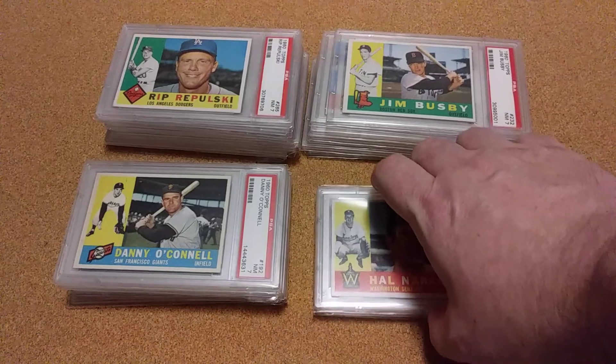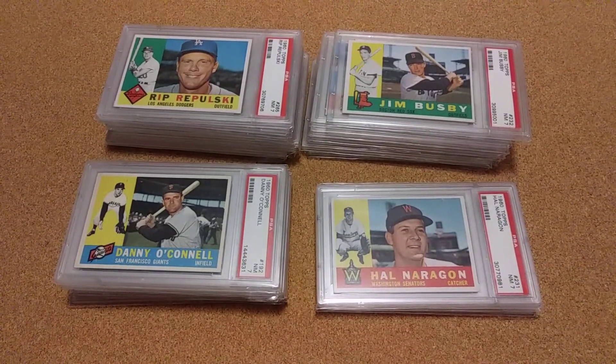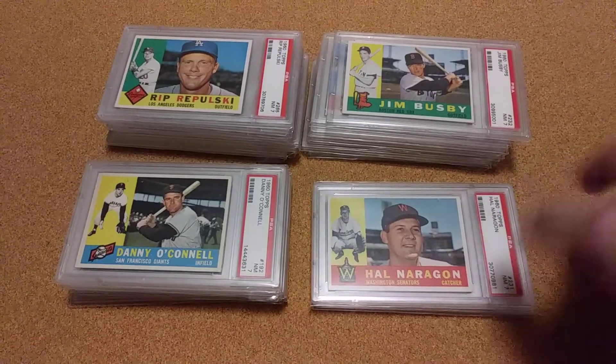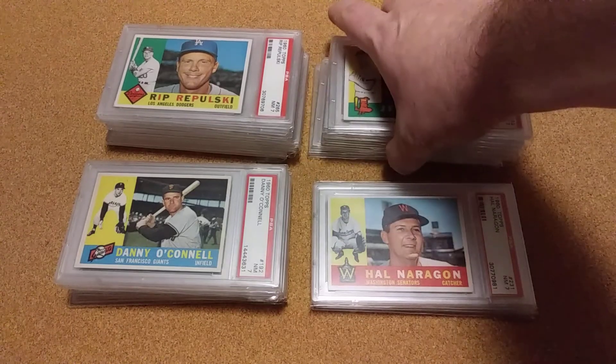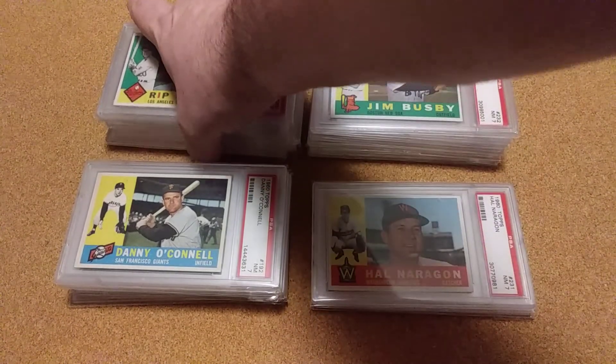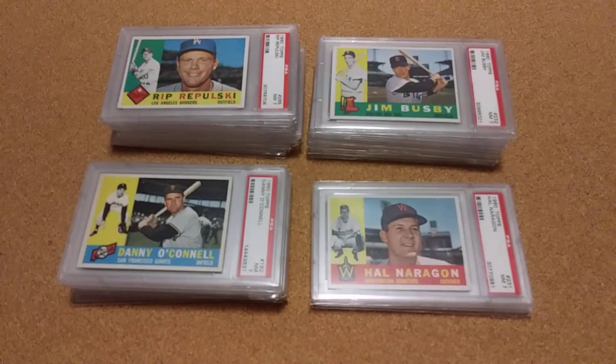I had three that wouldn't let me add them on the PSA registry because the number is still in somebody else's collection, so I've got to figure out how to get that sorted out. But other than that, these were all good and got my set going — I'm pretty happy with it.